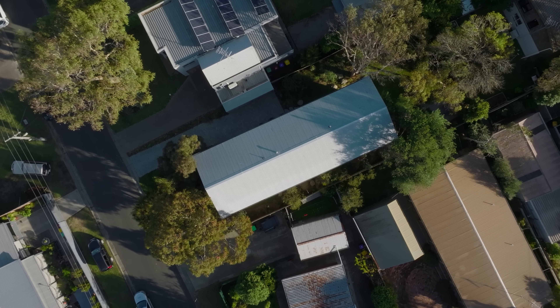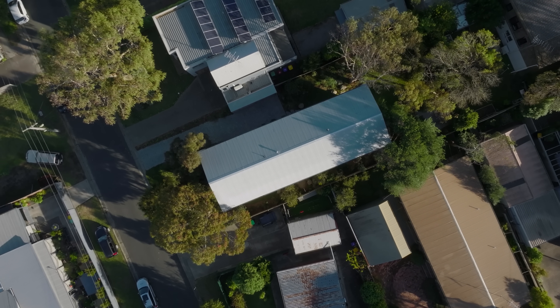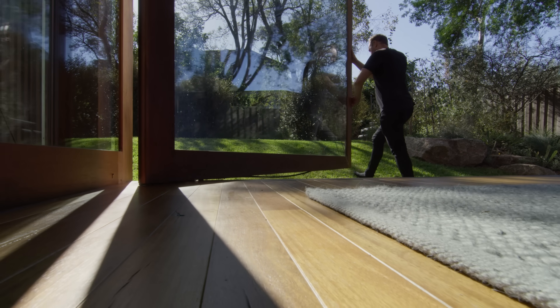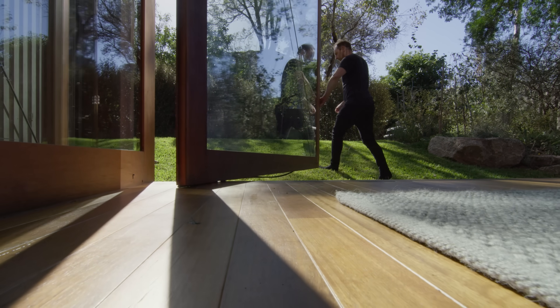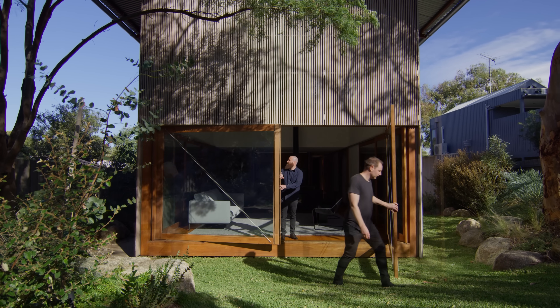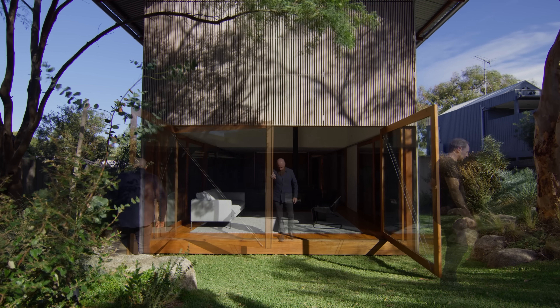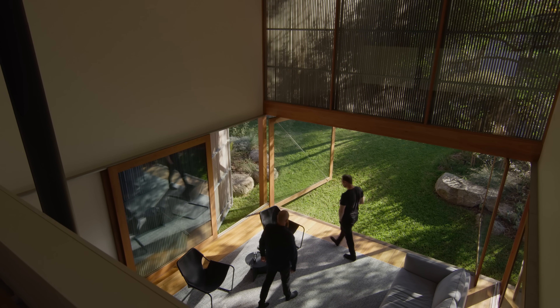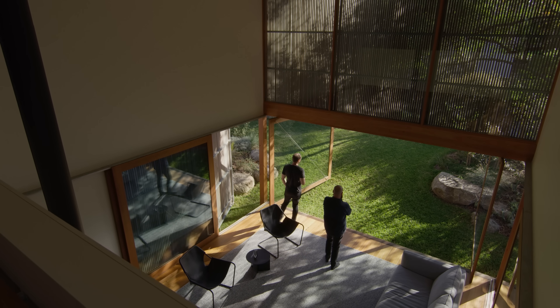It didn't seem appropriate to build a house that took up the whole site, and it's nice to let the landscape flow from one site to the next. We don't have a deck as such in this house, but the entire space is actually a deck when you slide the doors back, which gives that ability internally to just sit above the landscape and survey it.